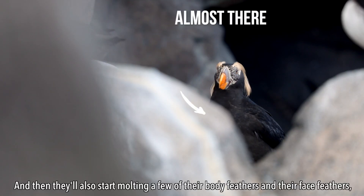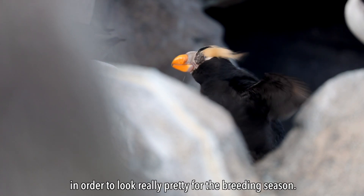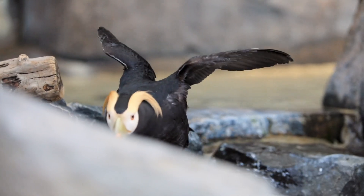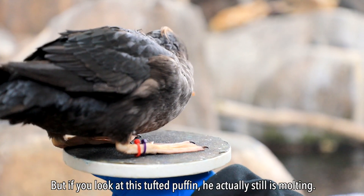They'll also start molting a few of their body feathers and their face feathers in order to look really pretty for the breeding season. But if you look at this tufted puffin, he actually still is molting.